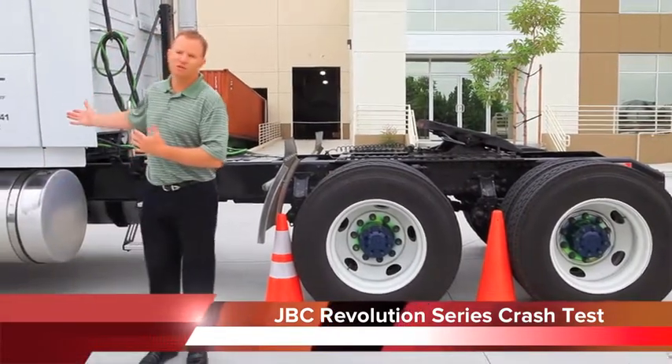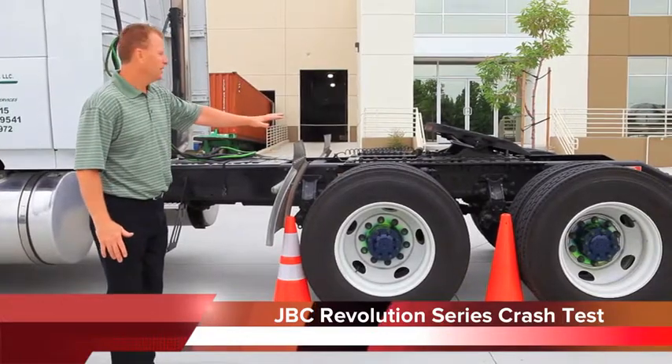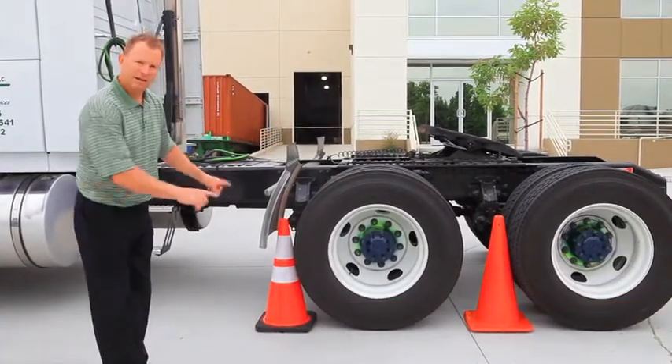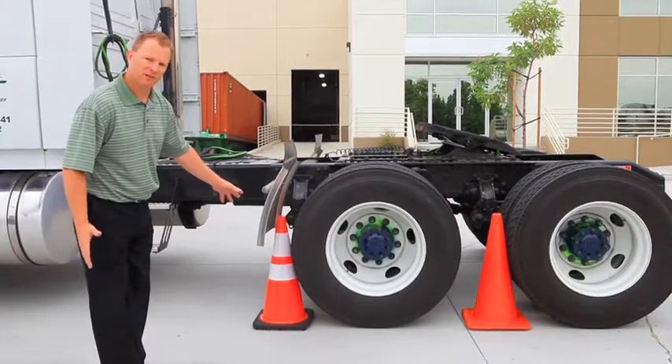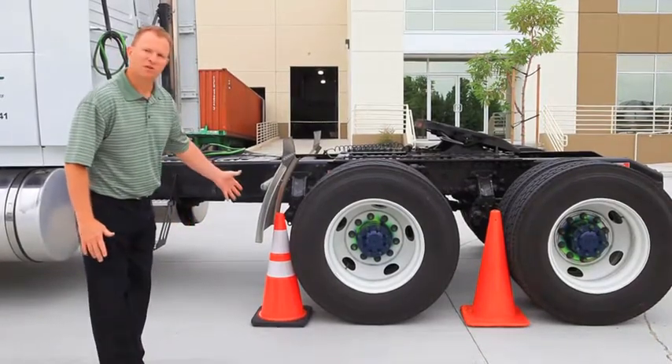We have a 17,000 pound semi, and we're going to run over these cones at a very slow impact on the concrete here. We've got identical cones — 28 inch, 7 pound wide body — our best selling cone versus a flow molded cone, the same design. Ours features 3M sheeting.